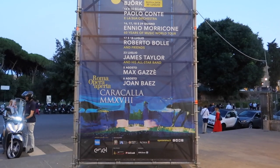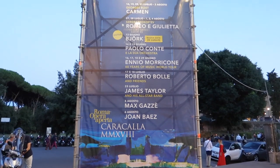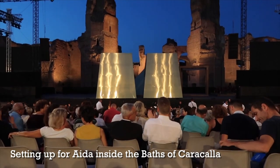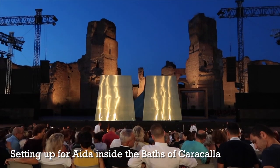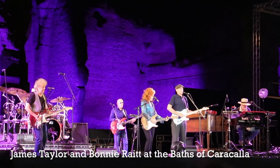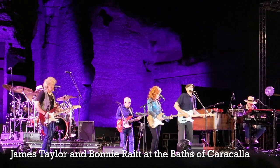They even have a virtual reality guide which is quite cool — it allows you to see what the baths once looked like. If you're here in July, the Rome Opera House puts on operas inside the Baths of Caracalla. They also do ballet and other concerts there as well. It's really a wonderful space to enjoy a show. But just as a ruin in and of themselves, they are really one of the best places to see the grandeur and architecture of ancient Rome without any crowds.